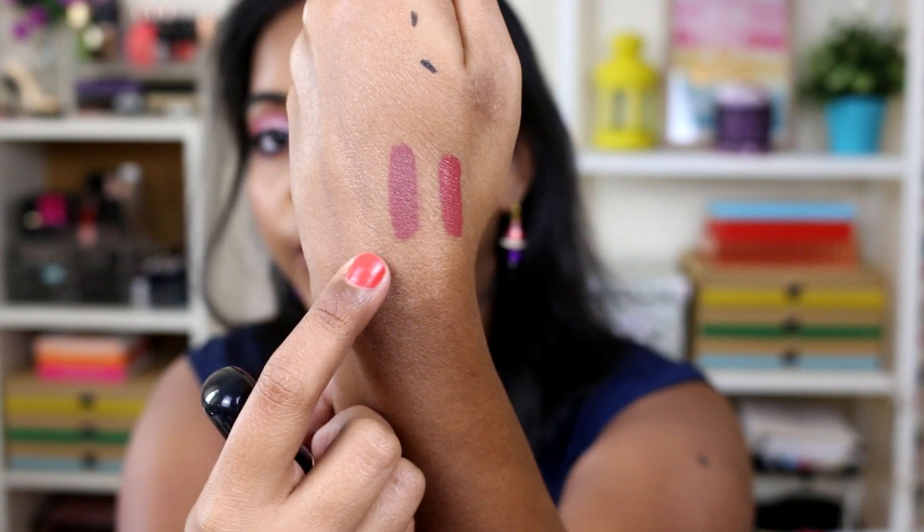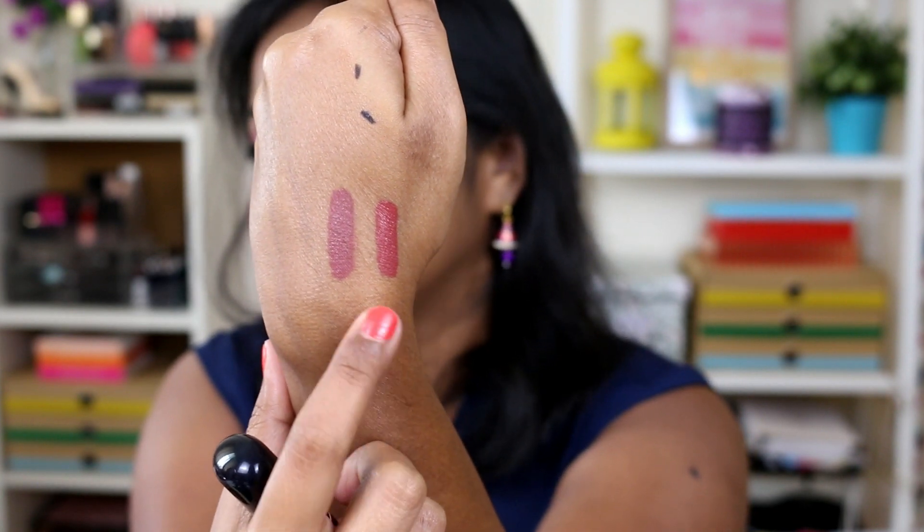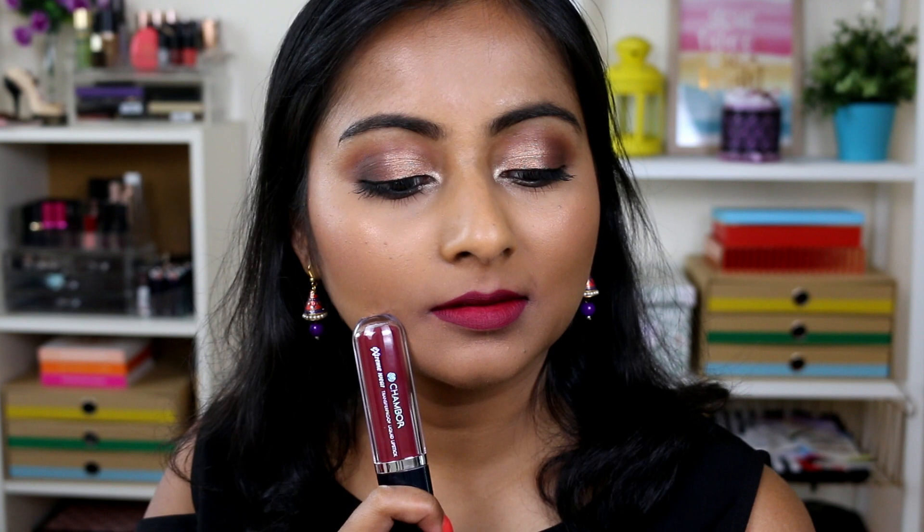Shade 482 is like a proper nude, a mauvy nude lipstick. I also got shade 408, which is one of the new shades and it's so beautiful. No matter your skin tone, just get this shade — it's like a pinky berry lipstick with a perfect amount of pink and berry. I'll show you a swatch on my lips right now. I love this shade and I think it will suit a lot of Indian skin tones.